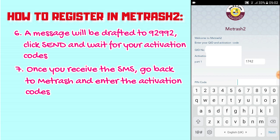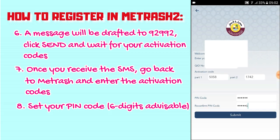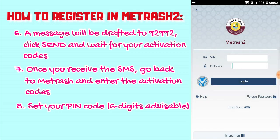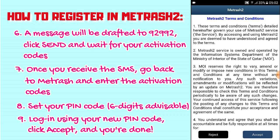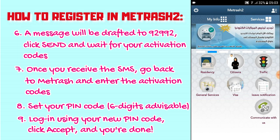You'll need to set a PIN code — enter whatever you want, about 6 digits to be sure. Click Done, then Submit. You've now set your PIN code. The next step is to Log In: enter the PIN code you just picked and click Log In. Click Accept, and we're in.